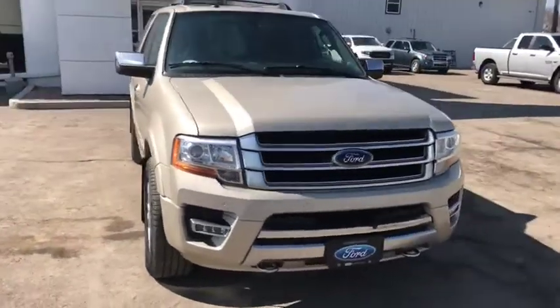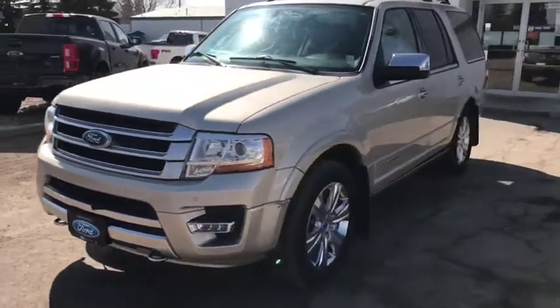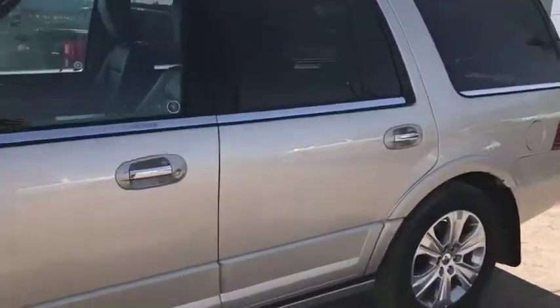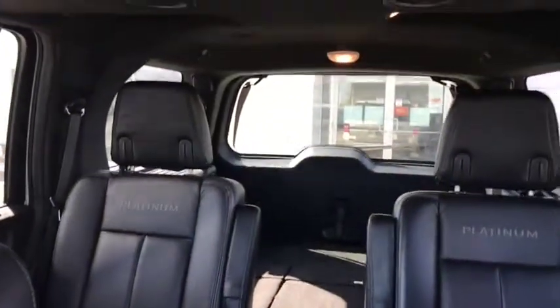Hey everyone, Country Ford has a 2017 gold Ford Platinum Expedition. Let's have a quick look inside. This vehicle has 174,000 kilometers on it, but the leather's in fantastic shape and so is the interior.